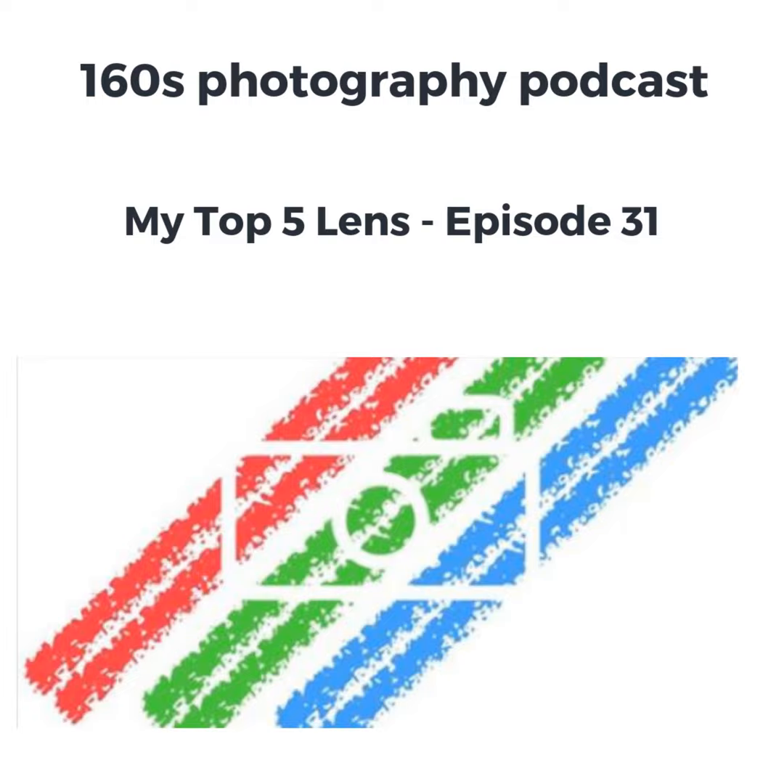In my last episode I talked about my top five cameras and there might have been a few surprises in there for people. When I talked about my top five cameras I only limited myself by the fact: did I still own the camera? I don't think it was right to put a camera in a top five if I'd sold it, got rid of it, or given it away. The question is, if it was good then why did I go and sell it? So it could not have been good in my opinion.